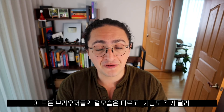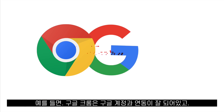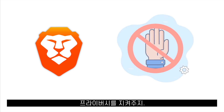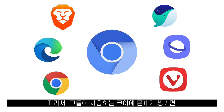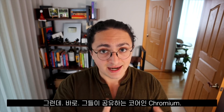Those browsers might look different and have some different features. For example, Google Chrome lets you link it with your Google account, while Brave Browser has ad blocking installed by default and more privacy. But they all share the same core. And this means that if that core has a problem, all these browsers have a problem as well — and this is exactly what the problem is.